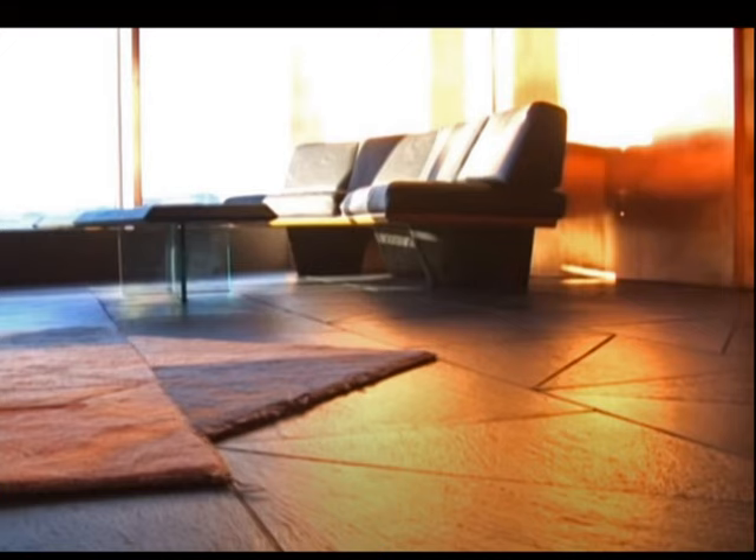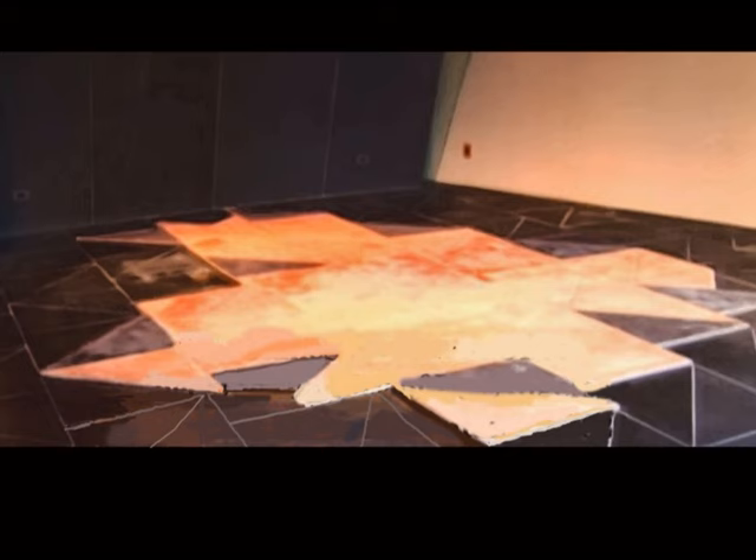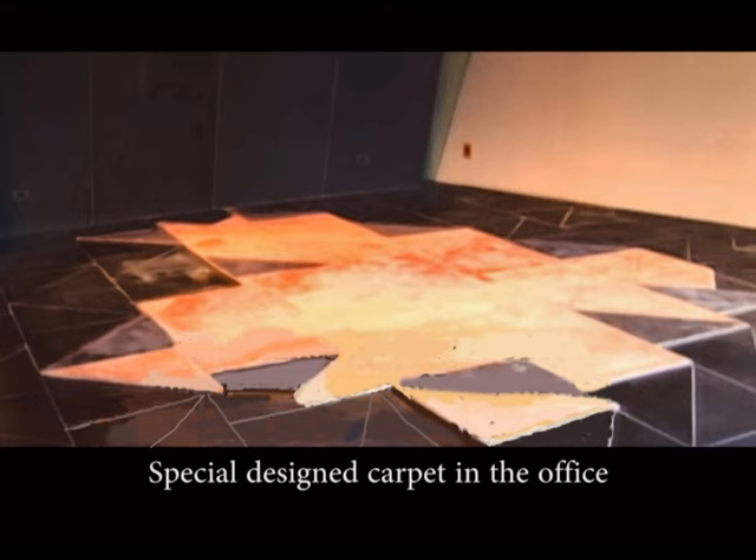The entire floor was covered with black slate tiles in a triangular pattern. This pattern was partially repeated in the unique-shaped rug, which was custom made for the office. A final interesting detail was that the only artificial light came from small light bulbs placed in holes in a wooden ceiling.